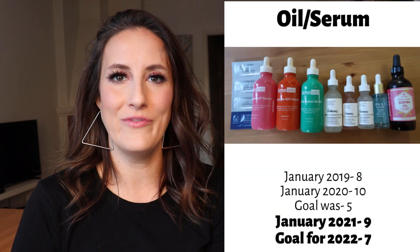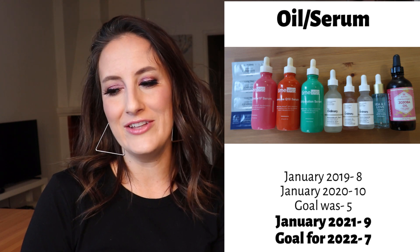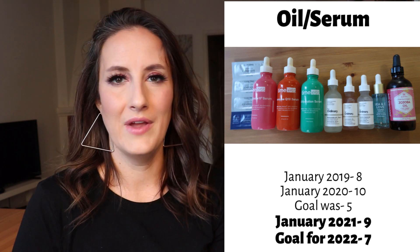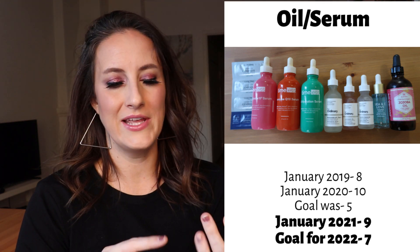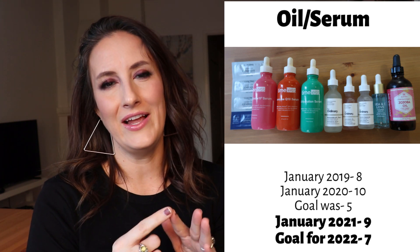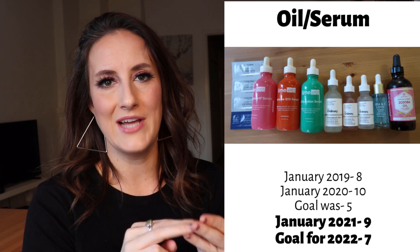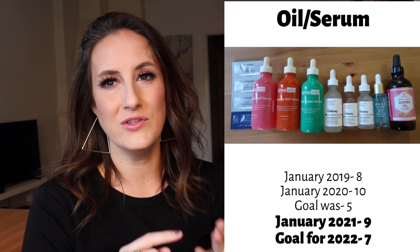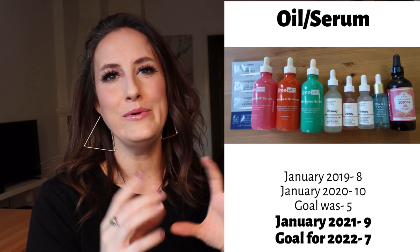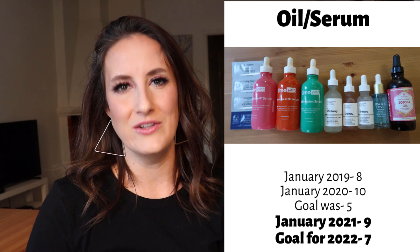Moving into oils and serums: in January 2019 I had eight, January last year I had 10. My goal was five and currently I'm sitting at nine. I realized that goal was probably a little unrealistic. When I set five, I was thinking of those three big Timeless bottles as staples, a beauty oil, and maybe one more. But now I know the Timeless bottles are staples along with The Ordinary lactic acid serum, the Argireline solution, and a beauty oil. So I'm more realistically around seven as an ideal, and I'd like to get there this year.